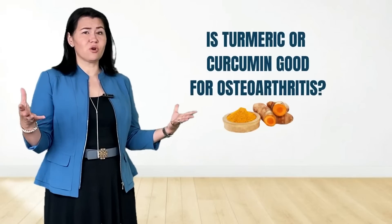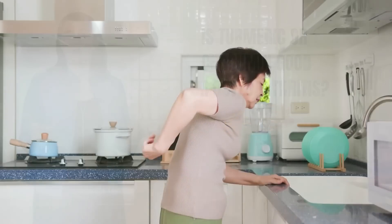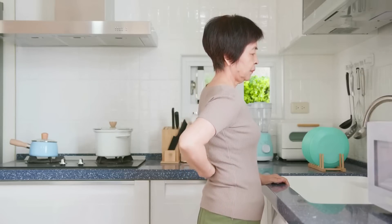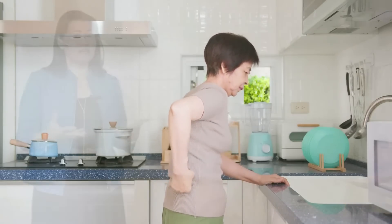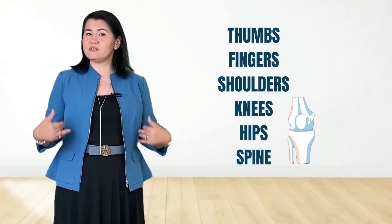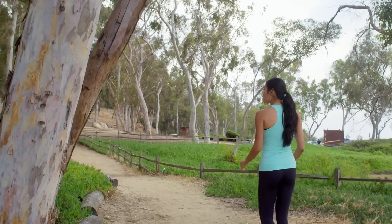Is turmeric or curcumin good for osteoarthritis? Let me tell you what osteoarthritis is. Osteoarthritis, commonly known as the wear and tear arthritis, is a form of arthritis seen primarily in elderly people. Many joints can be affected including the thumbs, other fingers, shoulders, knees, hips, and many times the spine. The pain in the joints is worsened by moving, breathing, or cold or rainy weather, and improved by rest or a heating pad.